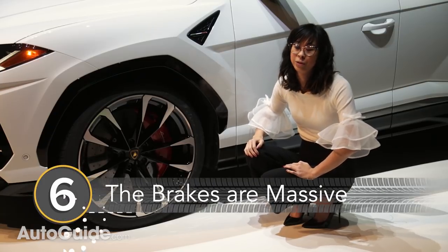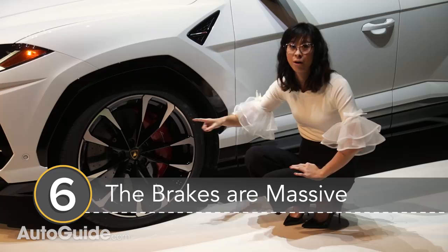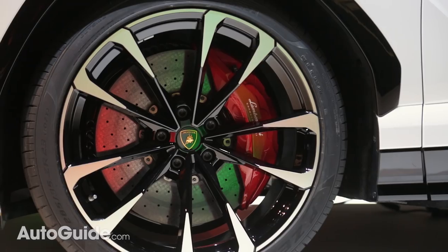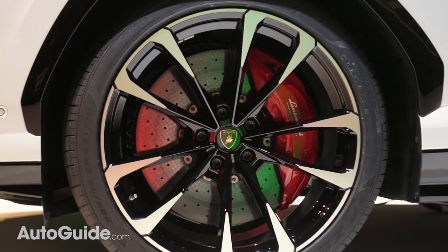Number 6: The Urus has enormous brakes. These brake rotors are the biggest ever rotors on any production car. Carbon ceramics are standard and they measure an enormous 17.3 inches up front and nearly 14.6 inches in the rear.